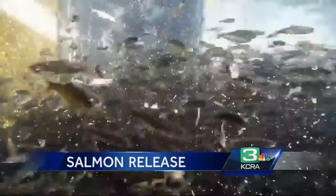Those results will come in two to five years when the salmon come home. That way they can determine if their efforts are making a difference for this endangered fish. In Oroville, Brian Hickey, KCRA 3 News.